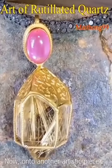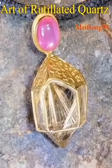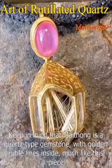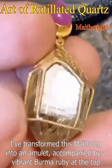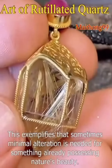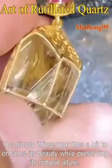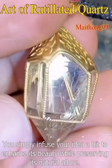Now, onto another artistic piece — a crystal-type Mithong. Keep in mind that Mithong is a quartz-type gemstone with golden rutile lines inside, much like this piece. I've transformed this Mithong into an amulet, accompanied by a vibrant Burma ruby at the top. This exemplifies that sometimes minimal alteration is needed for something already possessing nature's beauty. You simply infuse your idea a bit to enhance its beauty, while preserving its natural allure.